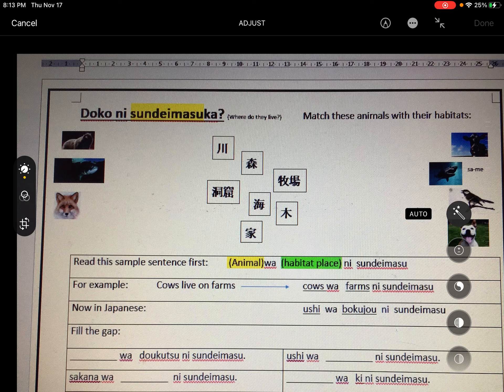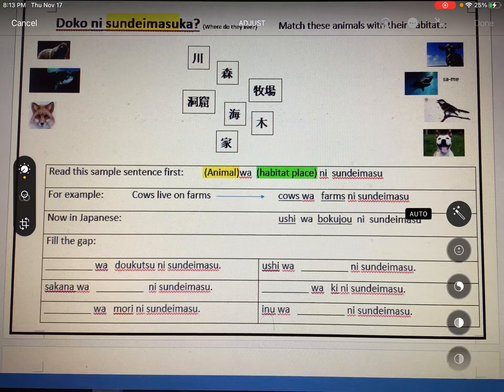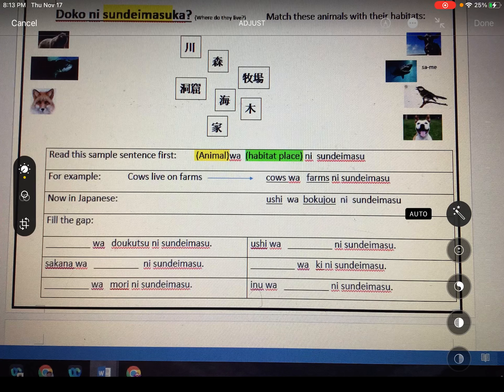Alright, so the first job is to match all the animals up with the places that they live — the kanji of their habitats. Now look at the table down below. It says read this sample sentence first: Animal wa habitat ni sundemasu. So instead of 'Watashi wa,' highlighted in yellow, you change Watashi wa for the animal.